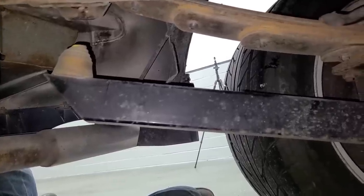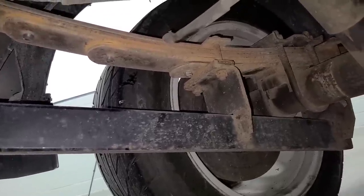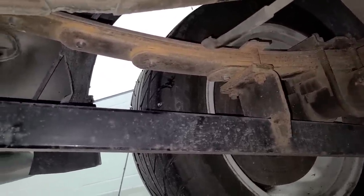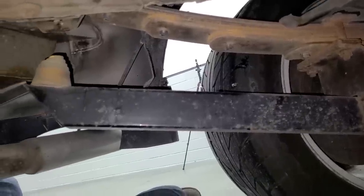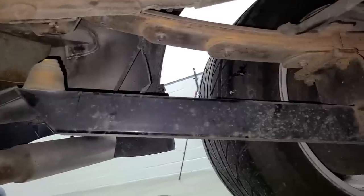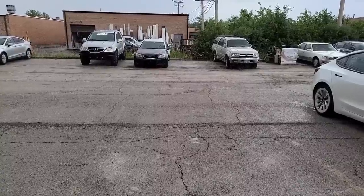I totally missed this — the truck has aftermarket traction bars. I'm sure this thing is very traction-challenged. I've basically been driving it in the rain, so I haven't had a chance to give it some throttle from a dig. These probably help with wheel hop as well, so that's kind of nice. Thanks, original owner. And of course, it's raining once again.